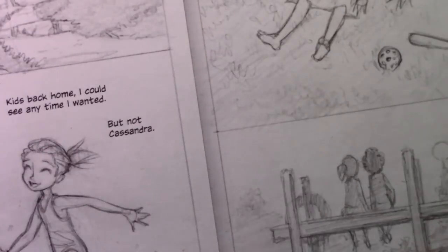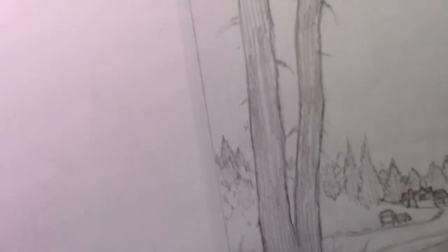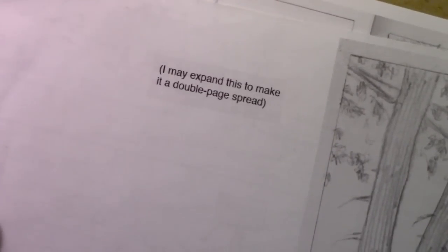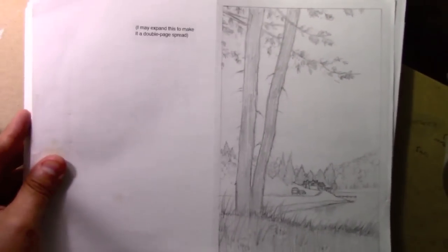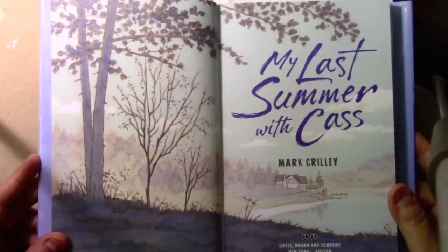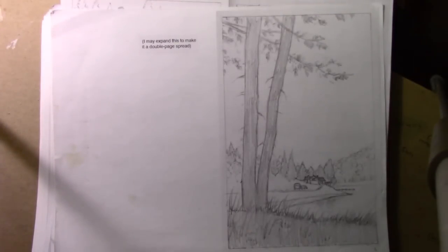You can see me making notes to myself — 'condense into one page,' 'move page 80,' and all of this stuff. They need to see the entire story in this type of form before publishing so that they can ask for changes. This one says 'I may expand this to make it a double page spread' — and yes, I followed my own advice: it became a double page spread before it went into the final book.